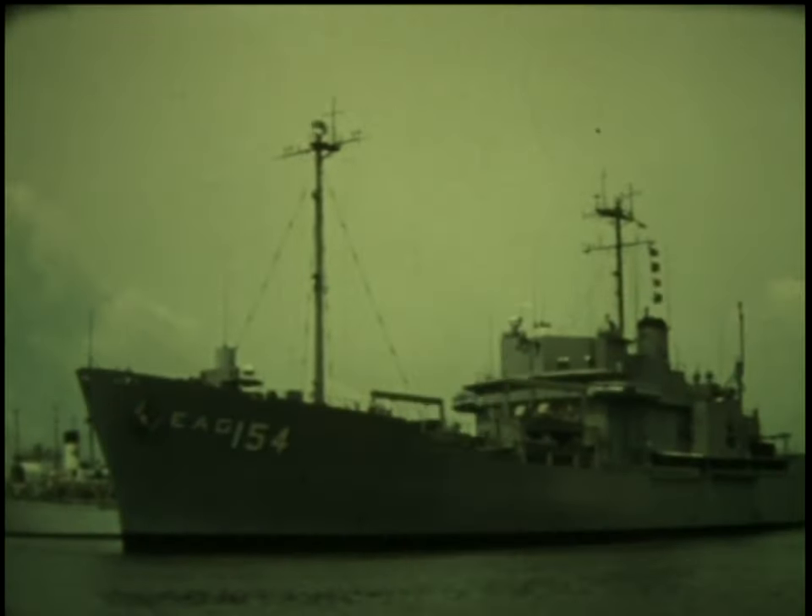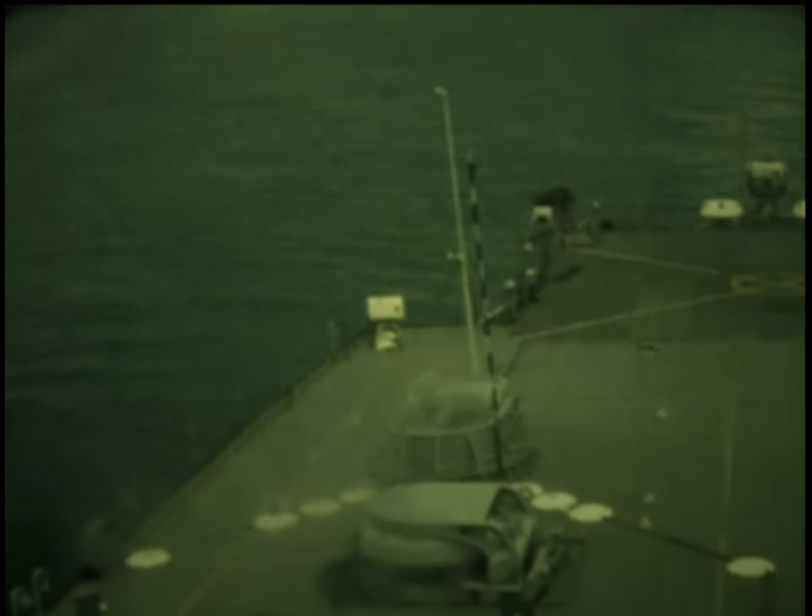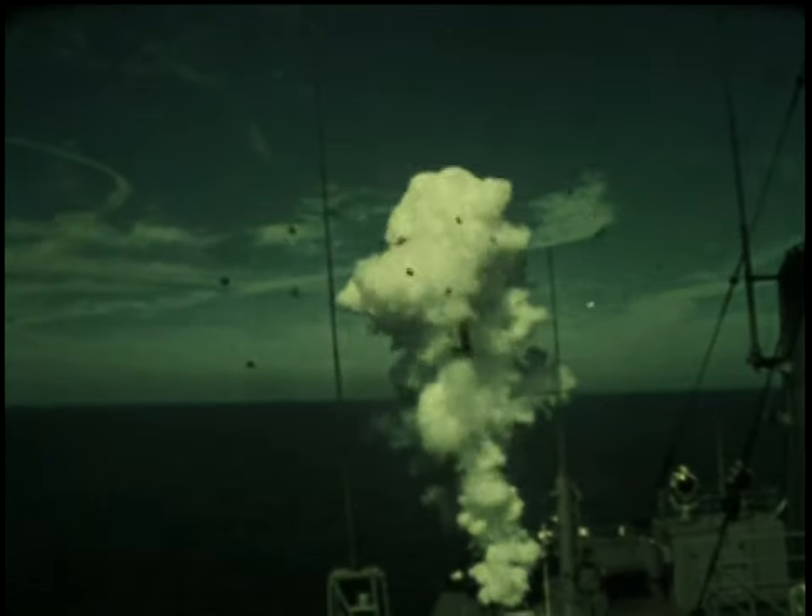Then, in a combined systems test, a specially outfitted merchantman, USS Observation Island, launched the Polaris missiles at sea.